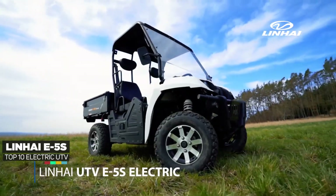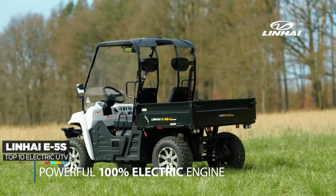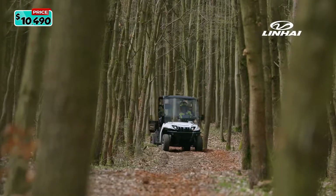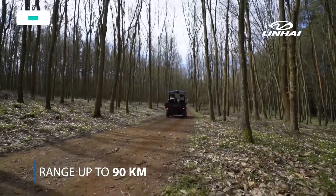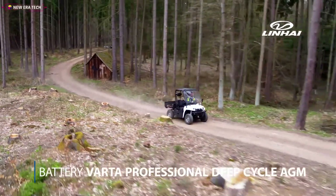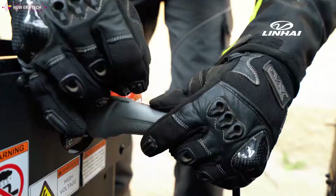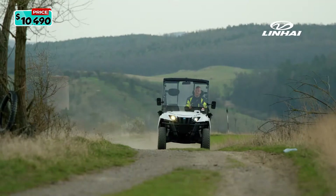Introducing the Linhai E5S — a low-maintenance vehicle for work or play with quiet operation. New model features a 60-volt electric AC induction engine with 13 horsepower, two-wheel drive with lock rear differential or open turf mode, and up to 90 kilometers of range. Driving data is based on driving at an average speed of 30 kilometers per hour without load. The independent front and rear suspension makes for a more comfortable ride across uneven terrain. Simply plug it in and wait 8 to 9 hours to fully recharge. It starts at a price of $10,490.